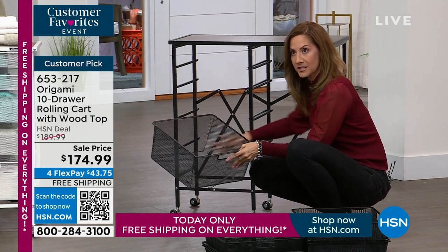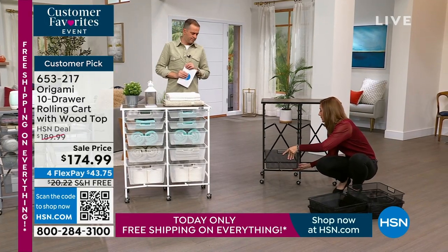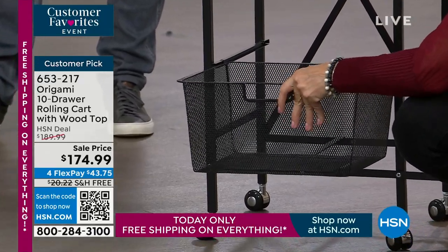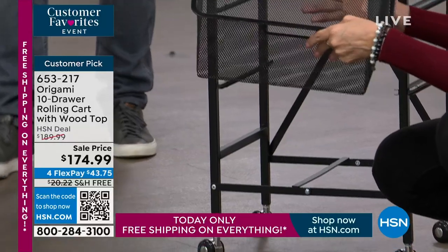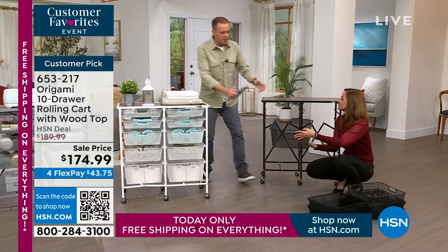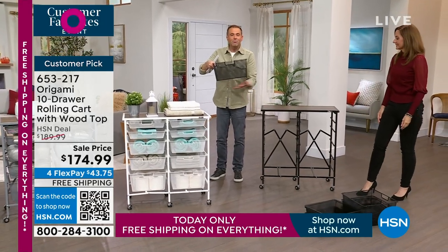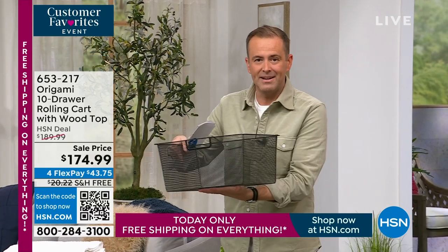We actually took out the stoppers so I could show you — these come with stoppers so you don't have to worry about them coming out if you don't want to. However, if you don't want them in there, you're also going to be able to easily pull them out and do your crafting right there as well. So you've got easy access. If you wanted to lift this up and put it on the table next to you, you could do that. Unlike typical drawers which you can't take them out, now you can bring everything where you need it.